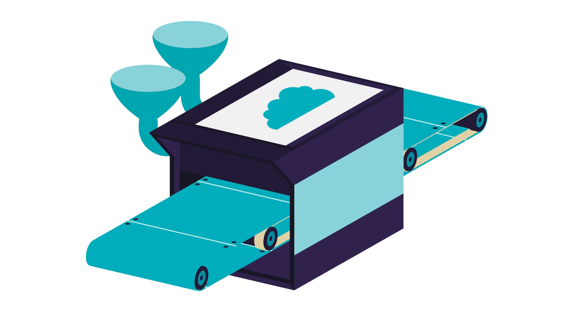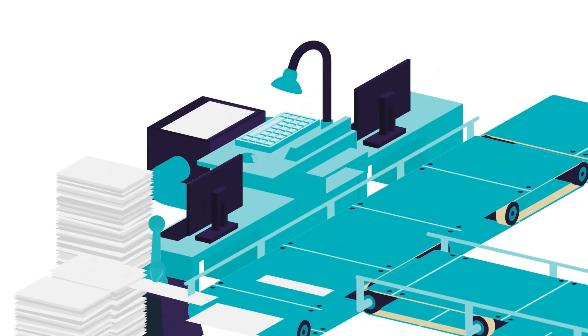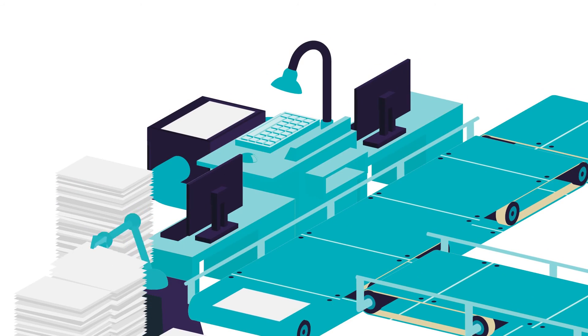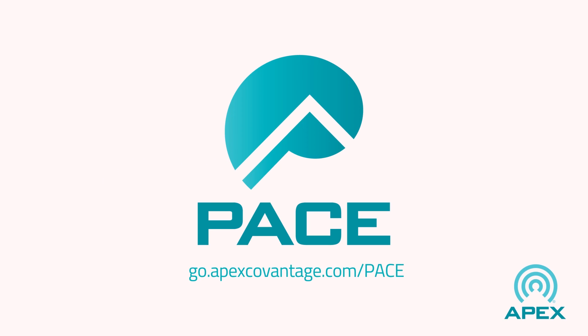Pace is available as a standalone solution, or it can be easily integrated into your publishing workflow for increased efficiency from start to finish. Ready to pick up the Pace? Contact Apex.